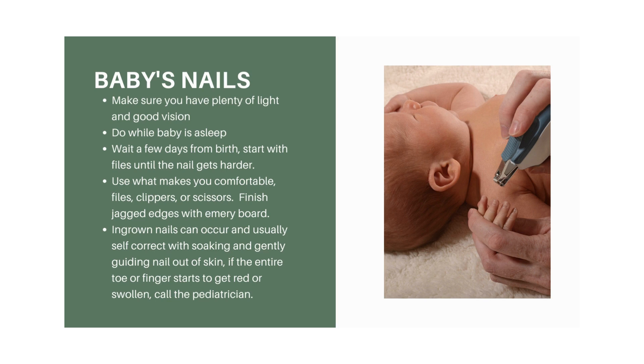Ingrown nails are not uncommon in babies and are often easy to self-correct. Soak the hand or foot in warm water — good to do after bath time — then gently lift the nail out of the skin where it's growing in using your own fingernail. Once the nail softens it'll usually straighten out on its own. However, if the entire toe becomes red or swollen, call the pediatrician. With babies' young immune systems, fevers and infections can escalate quickly, so always err on the side of safety.